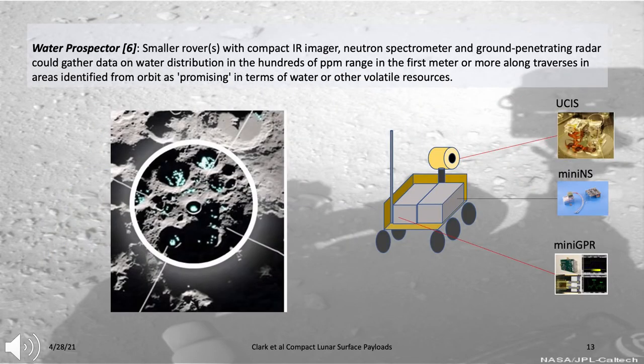We also envision a water prospector—a small rover with a suite of compact instruments to look for water associated with permanently shadowed areas in polar regions. The instruments would include an IR spectrometer such as NIRVSS to look for water absorption features, a neutron spectrometer to look for variations in hydrogen related to water as a function of depth down to about one meter, and a small ground-penetrating radar using variations in dielectric constant to determine the distribution of ice as a function of depth with a vertical resolution of about 10 centimeters.